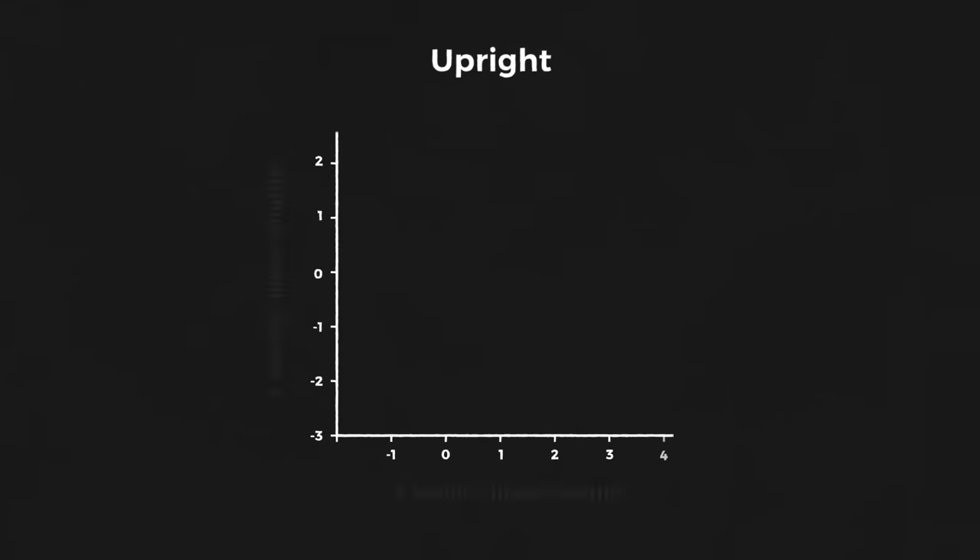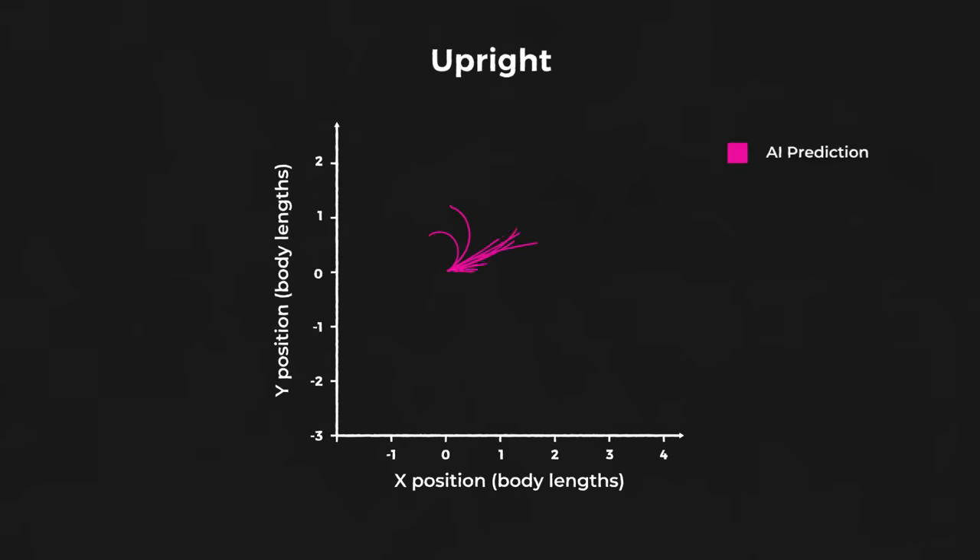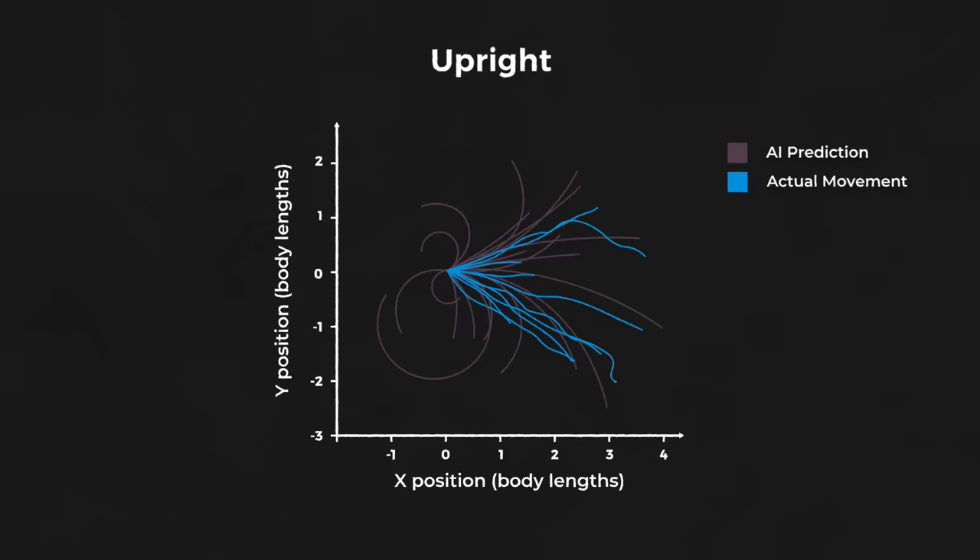As hoped, the AI quite accurately predicted the way that the bots would move. The pink lines show the movement that the AI predicted, and the blue lines show the actual movement of the xenobots.